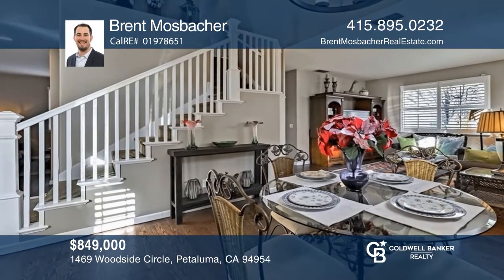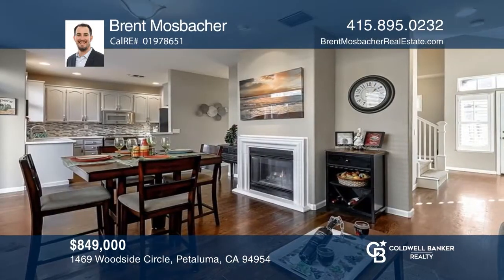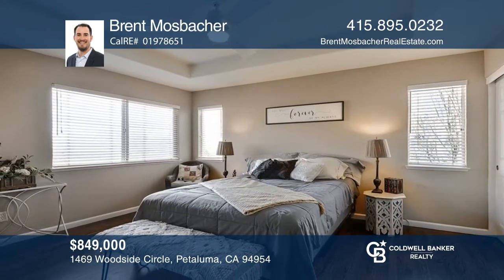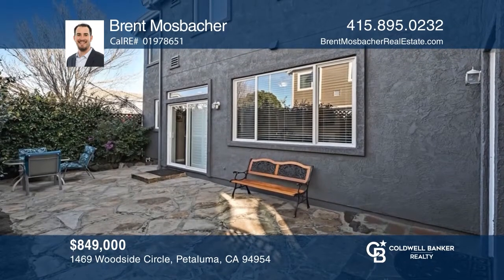Don't miss this move-in ready model home with three bedrooms, three baths, and a loft area — all located in the Waugh School District neighborhood. The remodeled kitchen features stainless steel appliances and a walk-in pantry. Enjoy hardwood floors, vaulted ceilings, a gas fireplace, an upstairs laundry room, and more. For a private tour, call Brent Mosbacher.